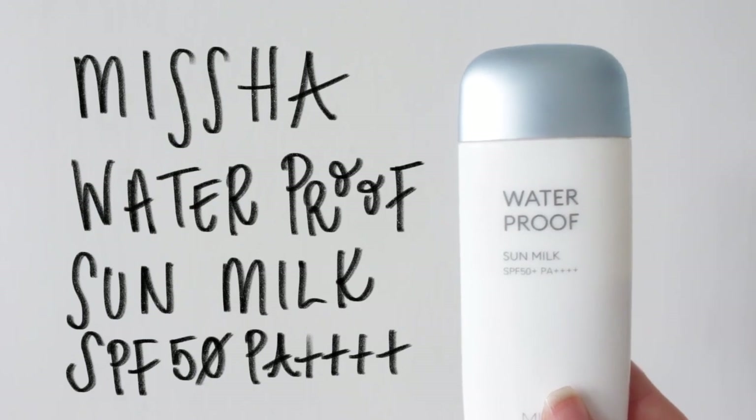Lastly, to protect my skin from the sun, I like to use a sunscreen. This one is by Missha and I'm a really big fan of it — it works well under makeup and it's SPF 50.